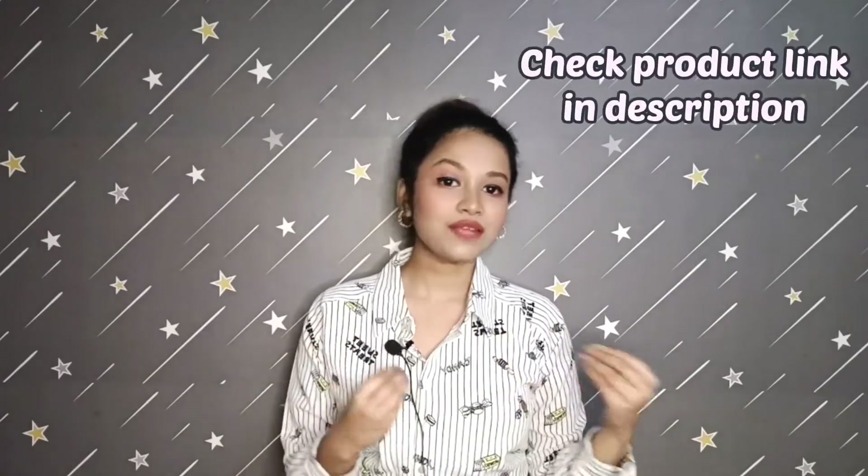These are the three jackets which I'm going to use in today's video. You will find all these jackets on both Flipkart and Myntra — I will provide the links in the description, you can check them out.